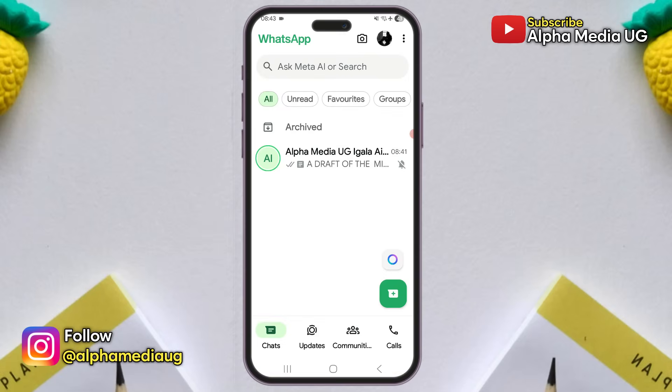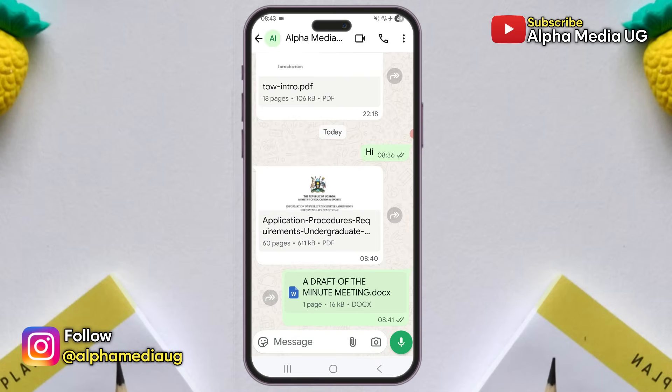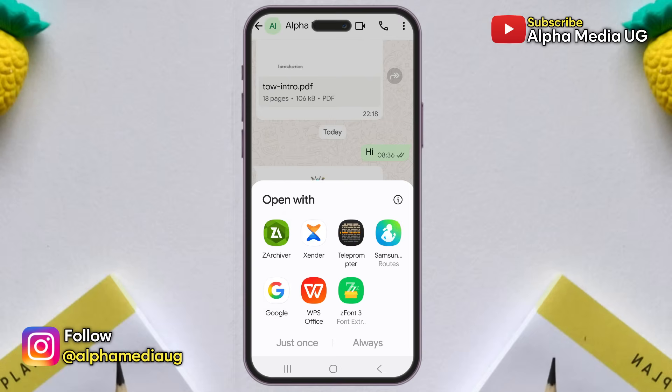WhatsApp is currently experiencing an issue where documents aren't opening. Normally when you try to open a document in a WhatsApp chat, a list of apps appears allowing you to select an app to open the document with, such as Adobe Reader or WPS Reader.